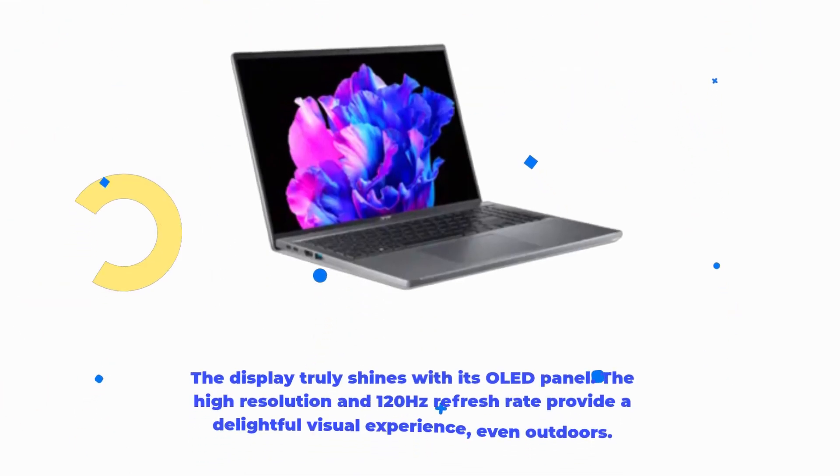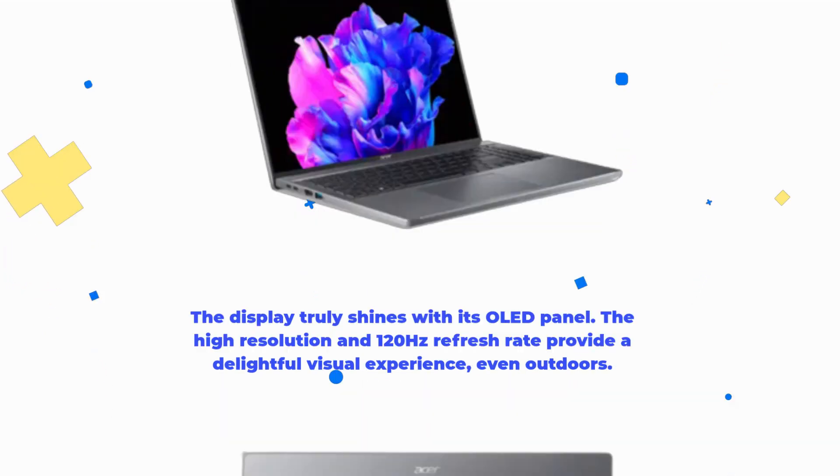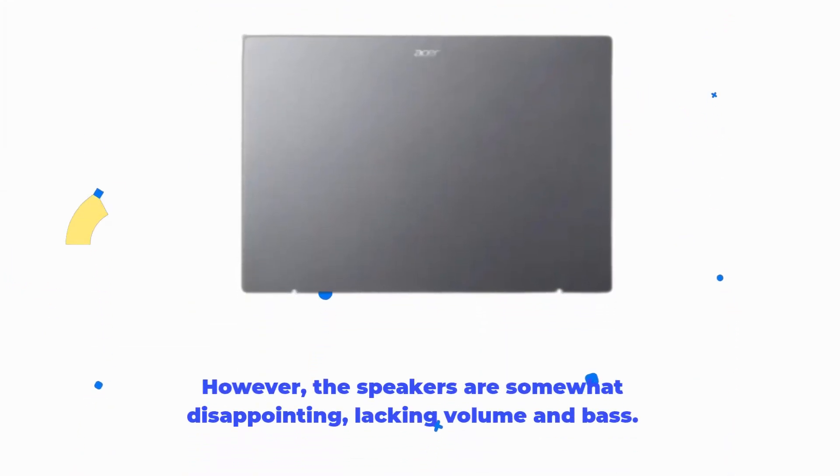The display truly shines with its OLED panel. The high resolution and 120Hz refresh rate provide a delightful visual experience, even outdoors. However, the speakers are somewhat disappointing, lacking volume and bass.